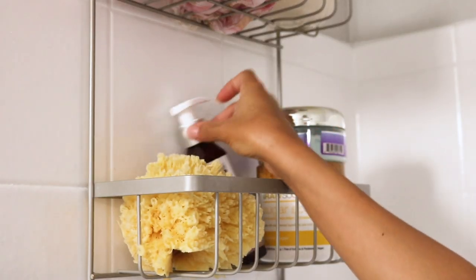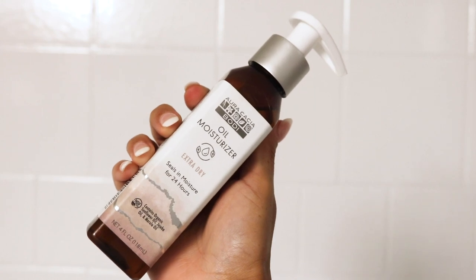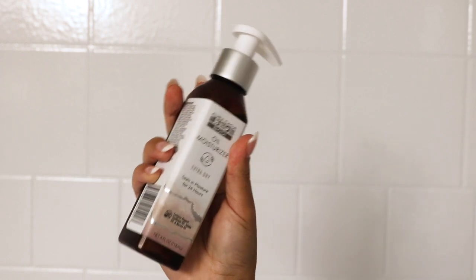Now I'm going to be grabbing my oil moisturizer. This is a moisturizer that seals for 24 hours, which is why I love to use this every day. It has sunflower oil, jojoba oil, and marula oil — I love how light it is. It's super, super light. So I always put on an oil before I actually put on a lotion.